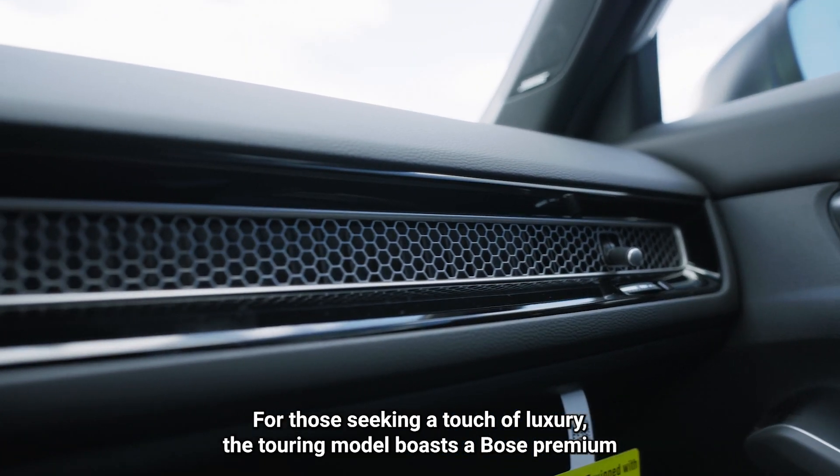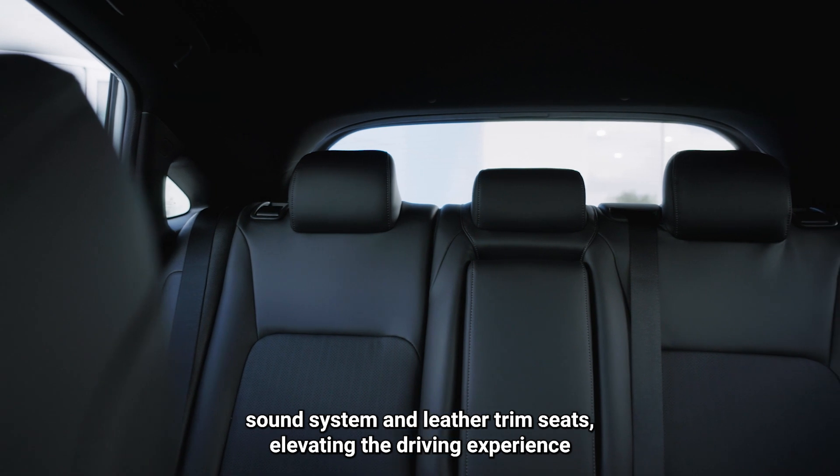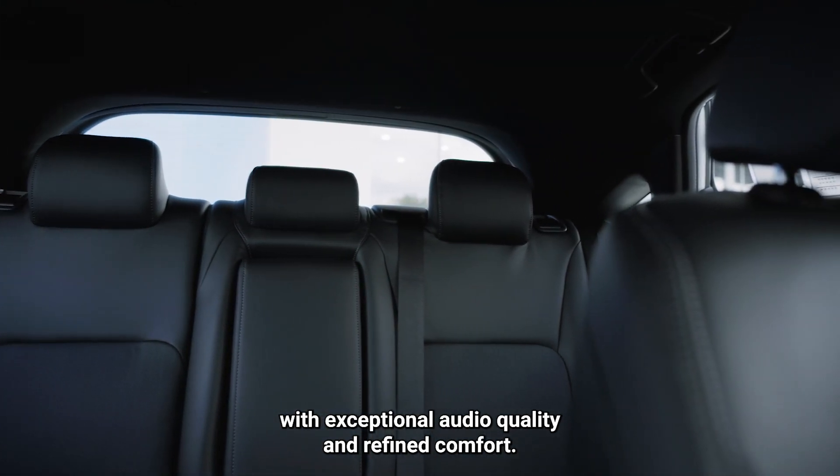For those seeking a touch of luxury, the touring model boasts a BOSE premium sound system and leather-trimmed seats, elevating the driving experience with exceptional audio quality and refined comfort.